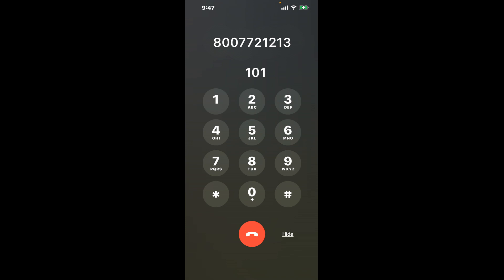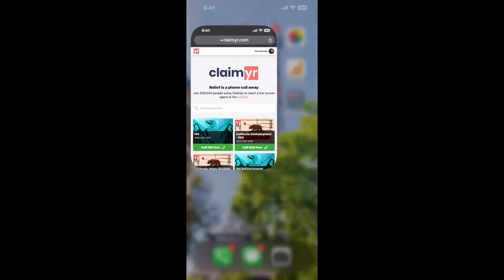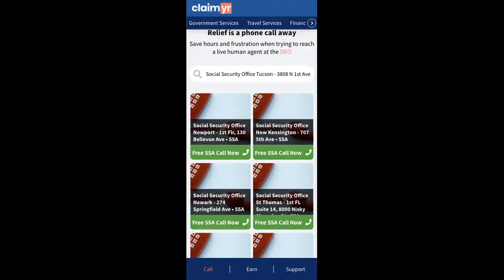Now the next method is the better way to reach a live person at Social Security Office Tucson, 3808 N 1st Ave. I built a calling tool. To use it, open up your browser, go to claimer.com, and search for the Social Security Office Tucson, 3808 N 1st Ave option.